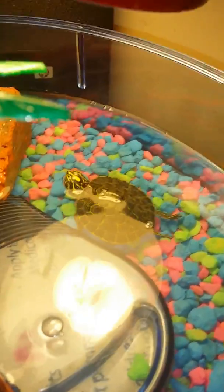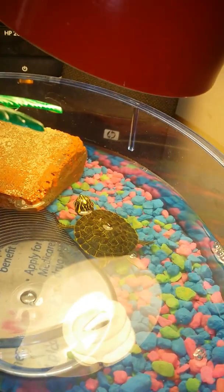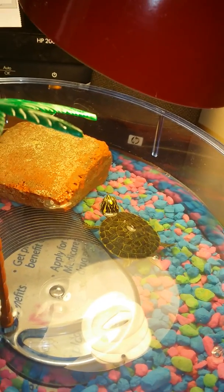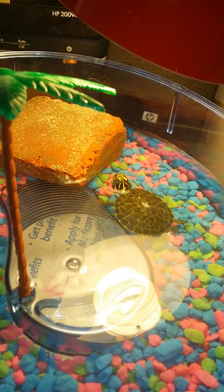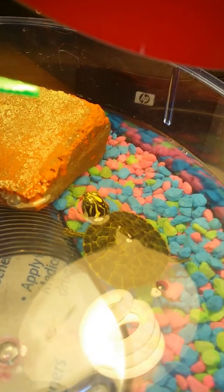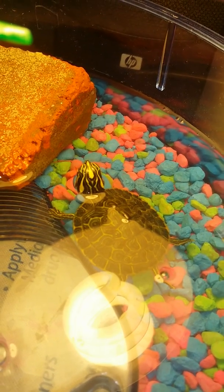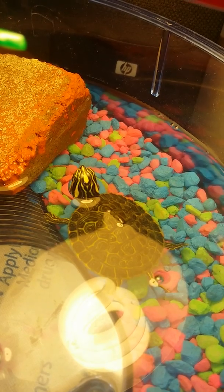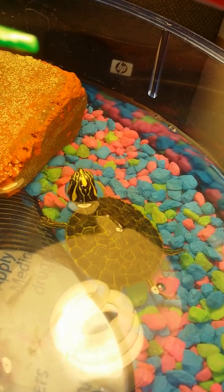He eats well. I leave this lamp on for about eight hours a day to keep the water warm, and sometimes I cut it off at night.